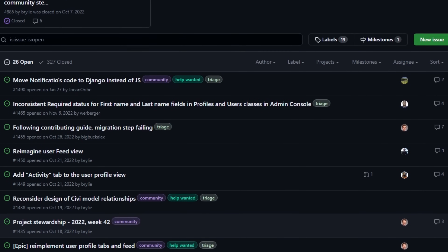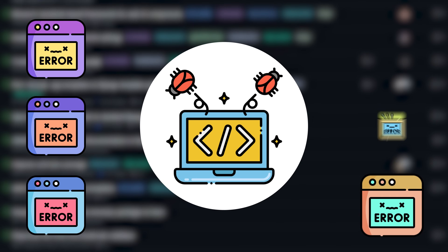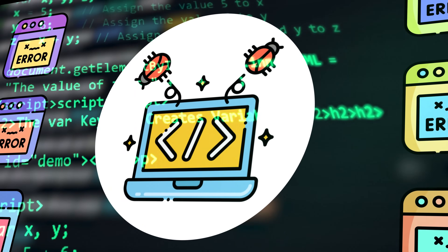Another way to get experience is by contributing to open source. Go to GitHub issues of any decent-sized project and it will be swarmed with bugs. This could be a good opportunity to work with code in the real world and provide your input, though this method is a little tougher since you have to be familiar with the project.